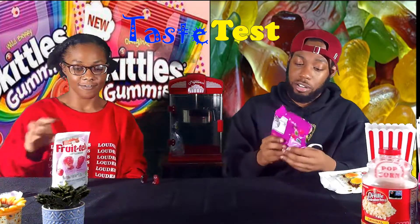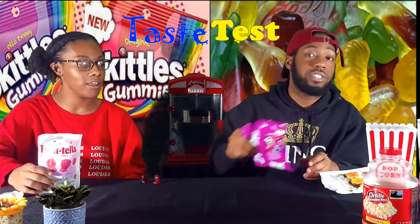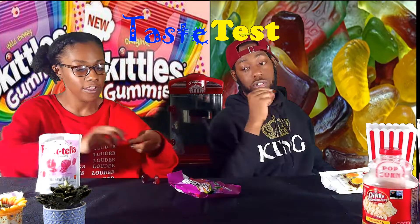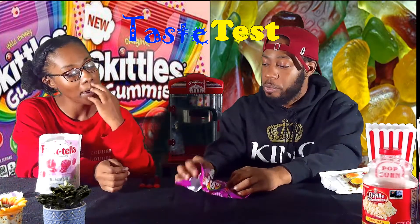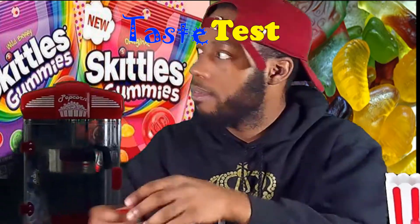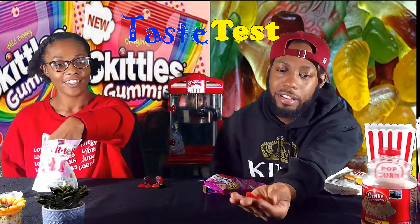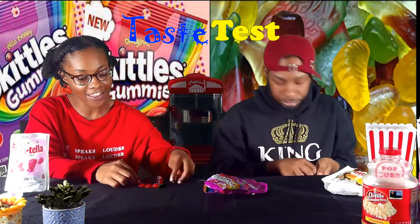They taste like strawberry Skittles — they just taste like that. Let's try the Skittles now. I'm going to show what they look like — they're basically Skittles in gummy form, just a little bit different in shape.